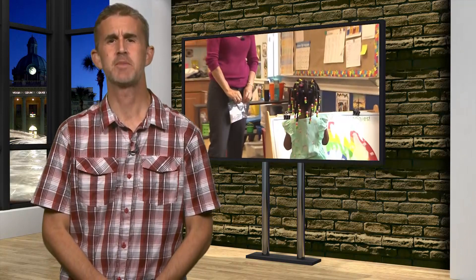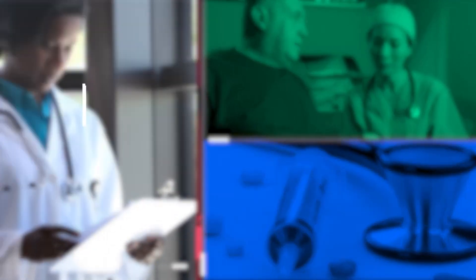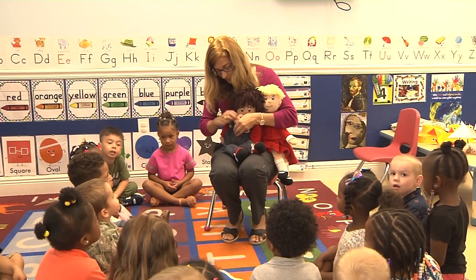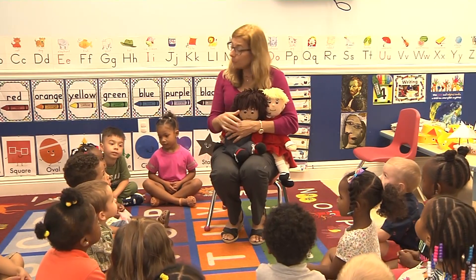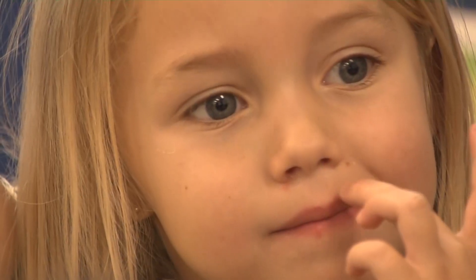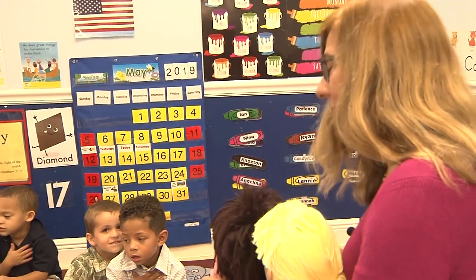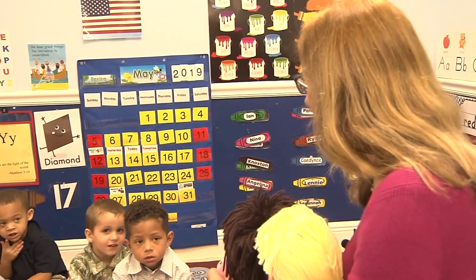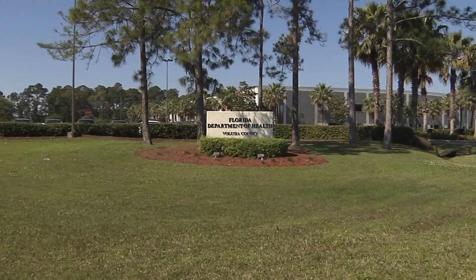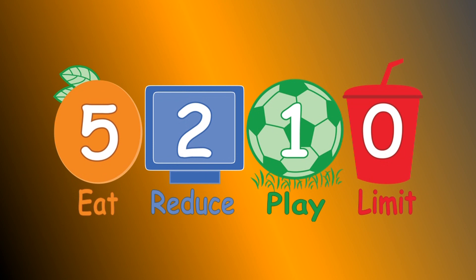The Volusia County Health Department has teamed up with the Early Learning Coalition to get our youngest residents on the road to good health. Dr. Holly Smith has more in Community Health Matters. Nutritionist Jill Toffer from the Volusia County Health Department is working with the Early Learning Coalition of Flagler and Volusia Counties on the 5-2-1-0 initiative in local preschools.